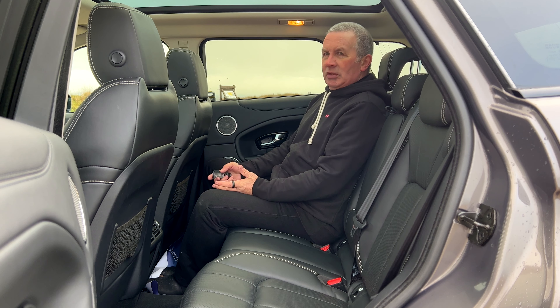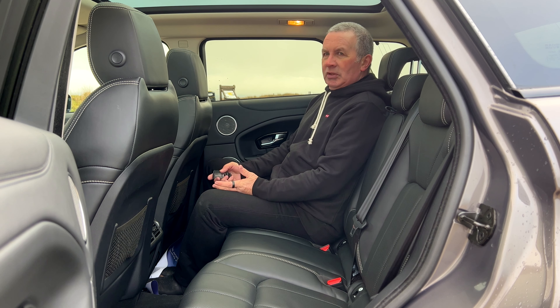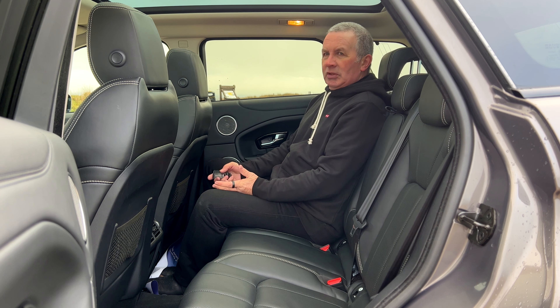Front central armrest here pulls up — in there you've got two USBs, auxiliary in, and a power socket. Let's give these sheep a chance to wander across — there must be a sheep crossing there. Just where this sort of vehicle belongs.